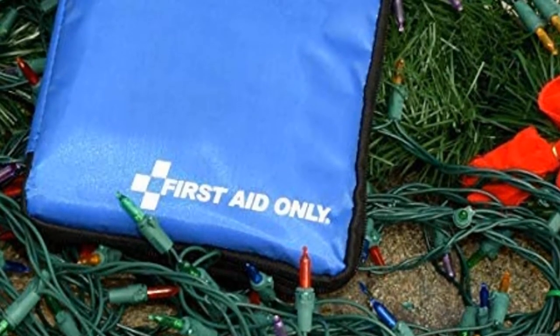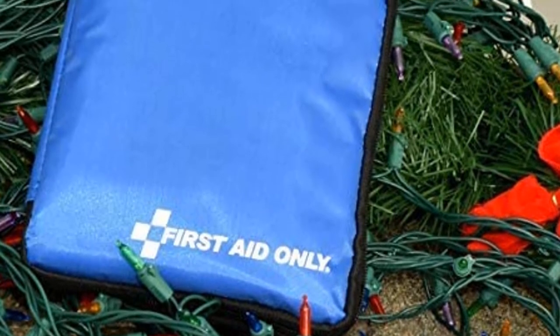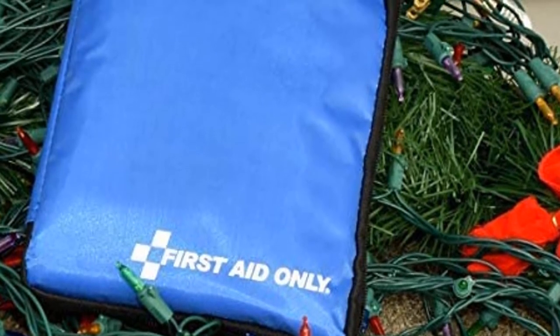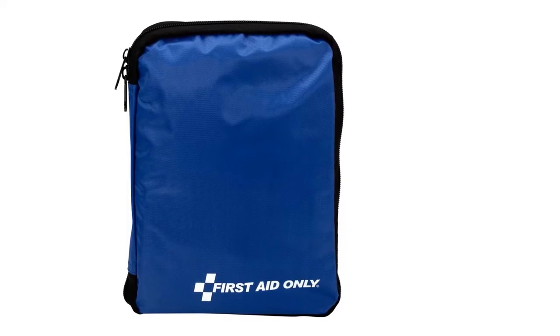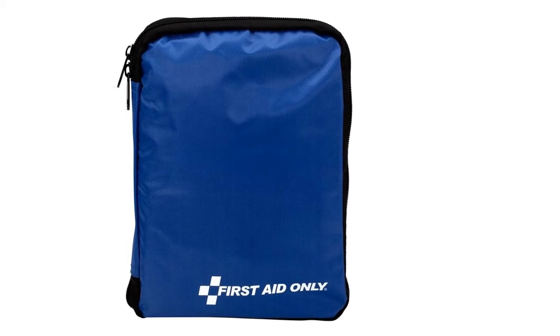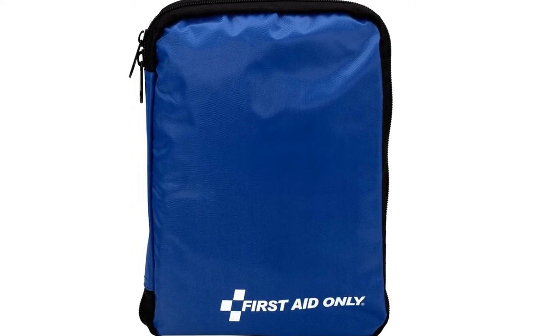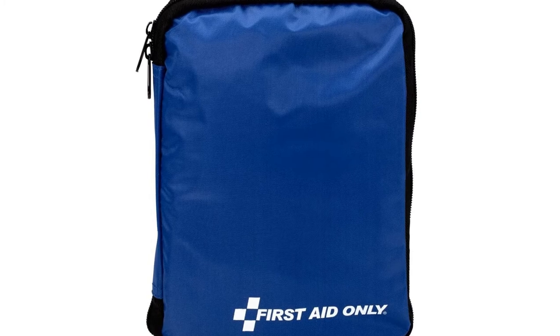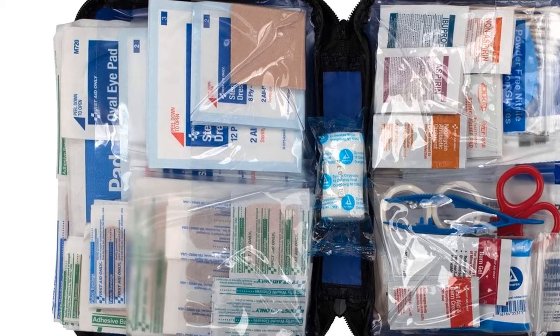If you're shopping strictly for a first aid kit and don't care about roadside necessities, this is for you. This comprehensive 299-piece kit is filled to the brim with first aid supplies to treat minor wounds and injuries. The compact case measures 9.25 inches by 2.875 inches by 7 inches, which means it'll likely fit in your car's glove box. Inside the case are several clear plastic pockets keeping all the items well organized and giving you easy access to find what you need in an emergency.